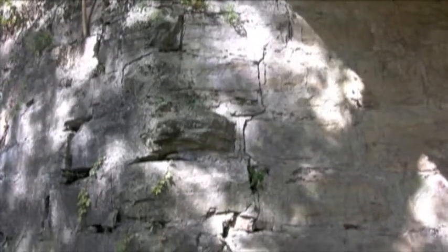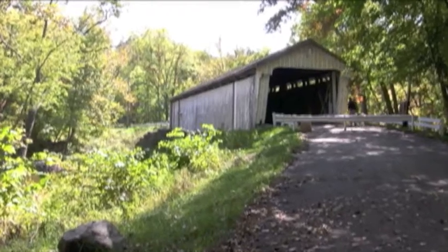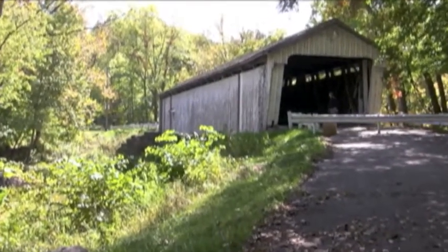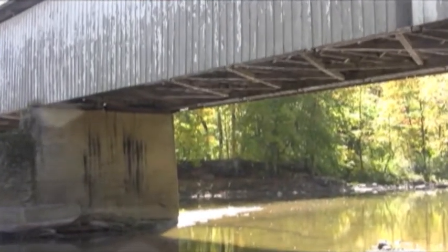Thankfully, efforts are underway to see this relic of the past restored to life and welcomed into Darlington's future. Covered bridges are getting to be few and far between, and it just means a lot to the community and to the historic side of things.